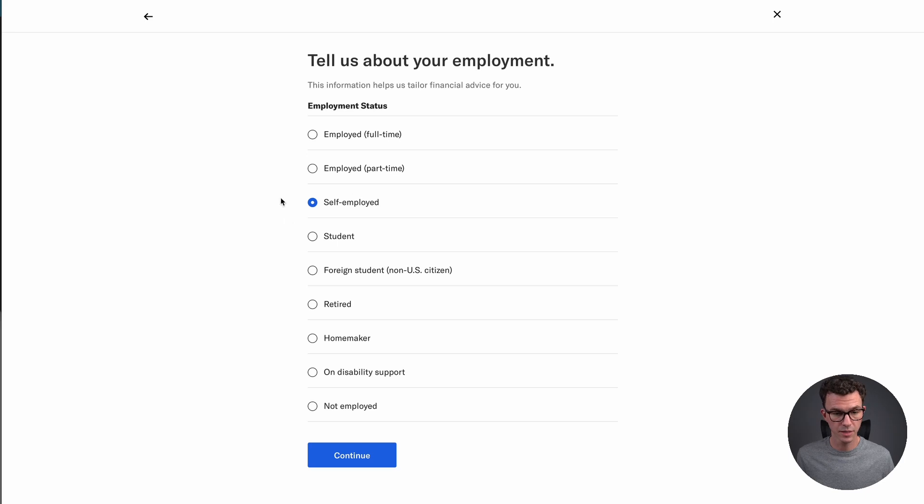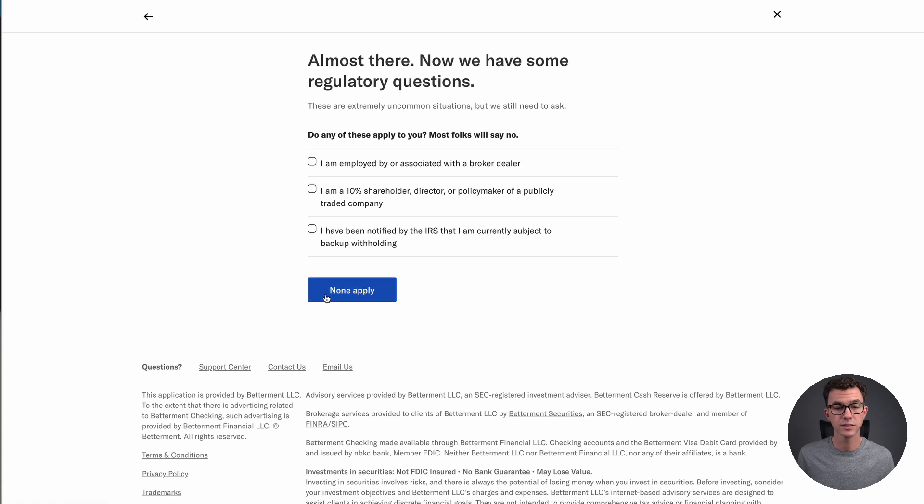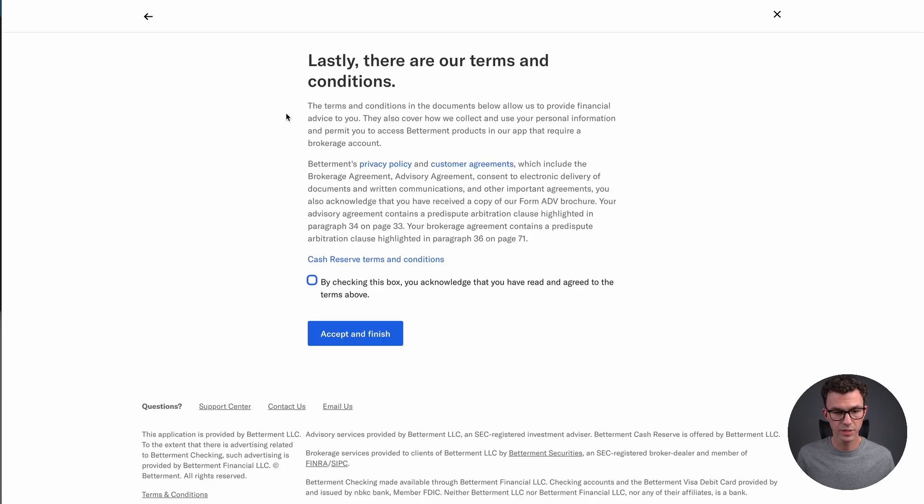Now fill out the financial profile. They want to know how much you make, your assets and liabilities, and the risk you're willing to take — how much fluctuation you're willing to see in your investments. Tell them about your employment (I am self-employed), then your tax status, and how much investing experience you have. They'll also ask: are you employed or associated with a broker dealer? Are you a 10% shareholder, director, or policy maker of a publicly traded company? Have you been notified by the IRS that you're currently subject to backup withholding? Most people will say no to all of these.